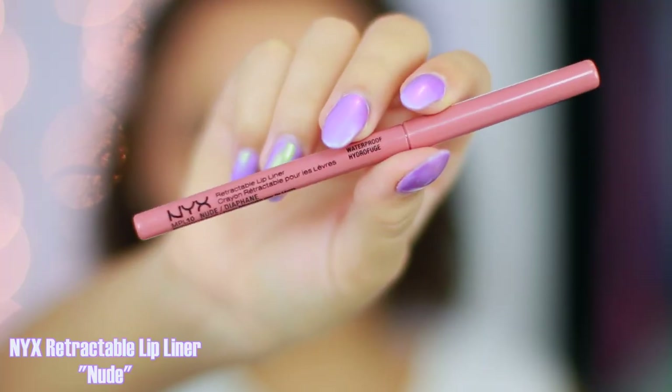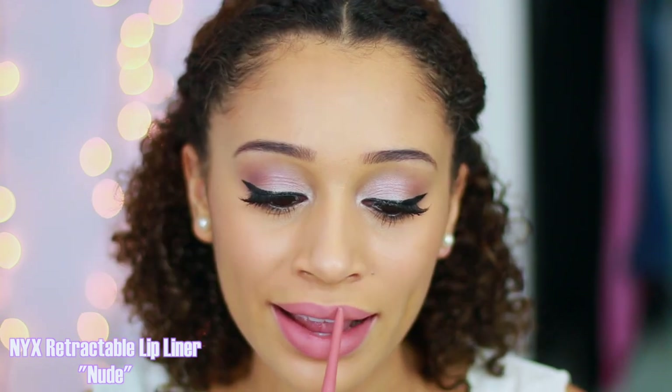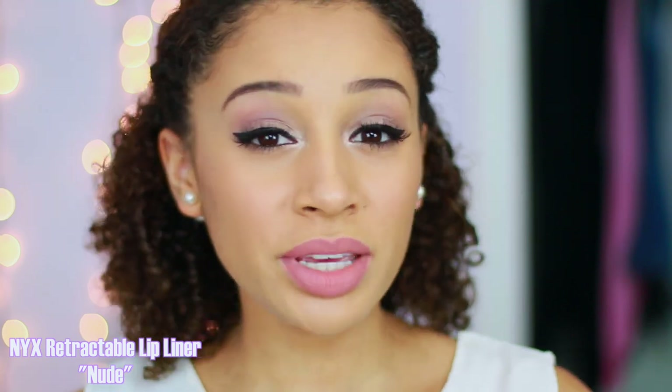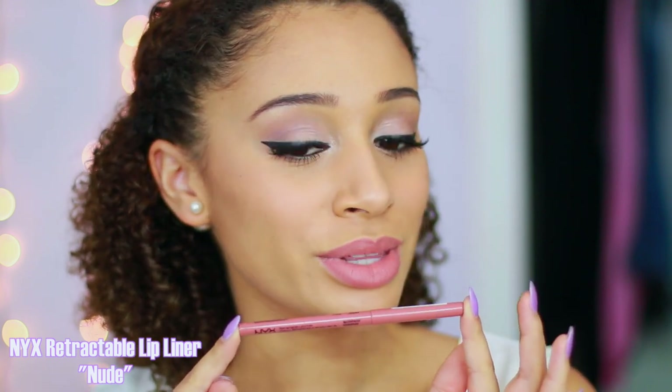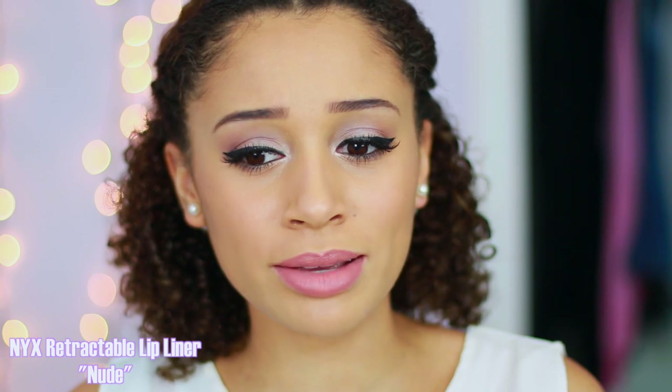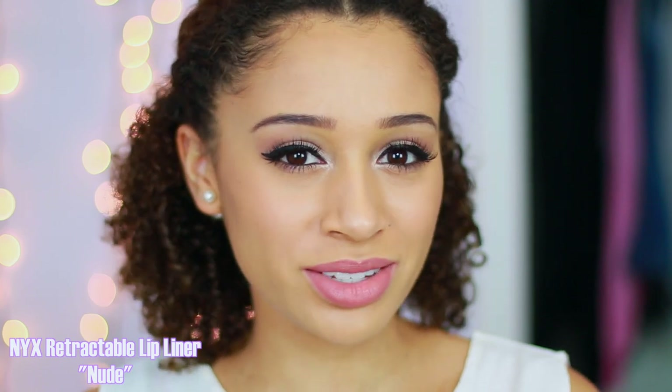The next lip color is actually a lip liner. This one is by NYX in the shade Nude. It's very, very matte. Because of how matte it is, I like to take a little bit of Rosebud Salve, put the smallest amount on my finger, and just blend it in. The color is pretty true to the stick — not too light and not too dark, because really light nudes can make me look like I've died. It's just the perfect middle color for my skin tone.